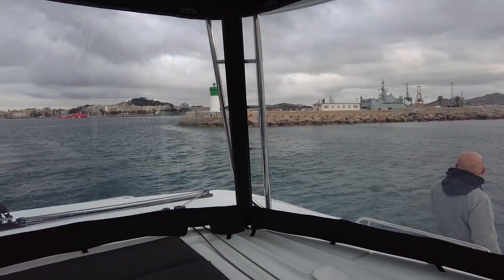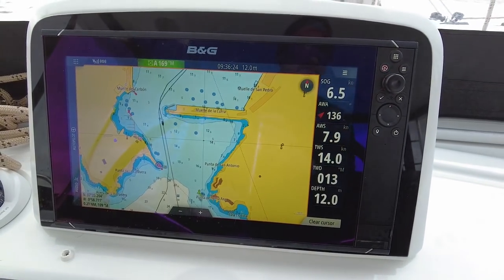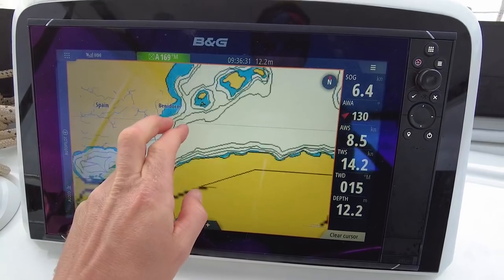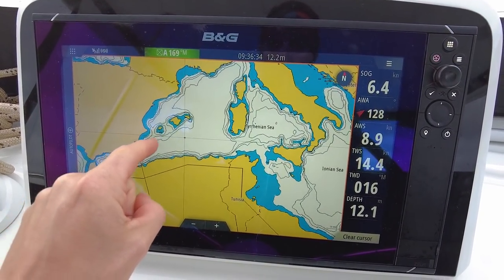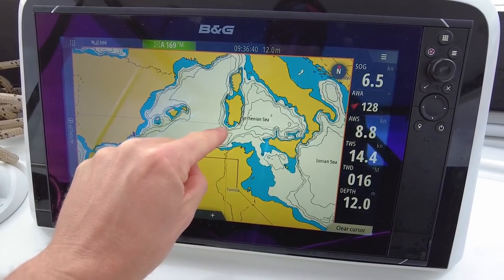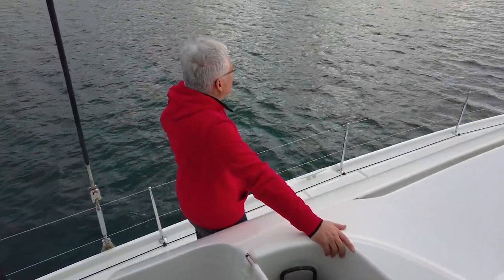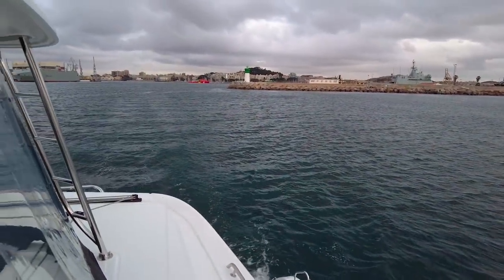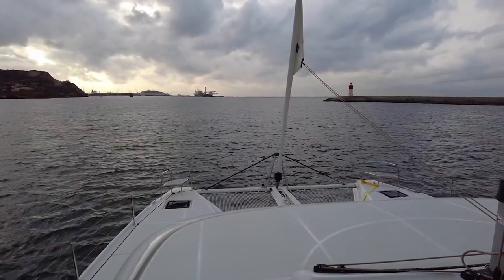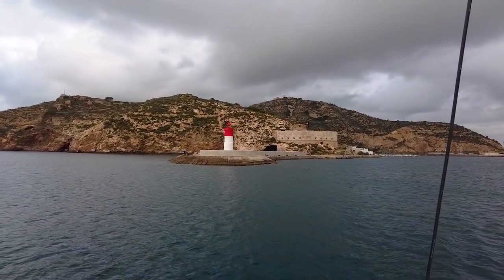Leaving Cartagena — not perfect weather but we eventually have to start going, otherwise we'll never get there. From here we're going to head up a little and hopefully go directly to Sicily, Italy. We'll catch good winds, check the forecast near Sardinia, and then hopefully keep going towards Messina. We have two new crew members now, so four shifts — much easier. Exiting the harbor — a little wave but it'll get better.